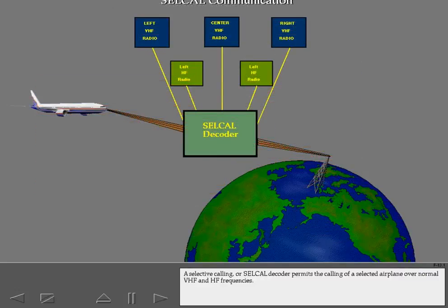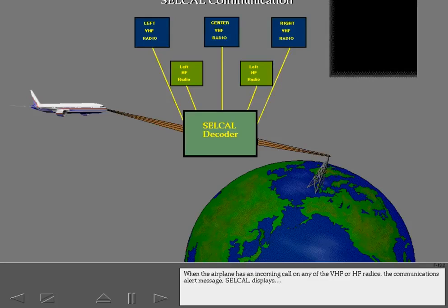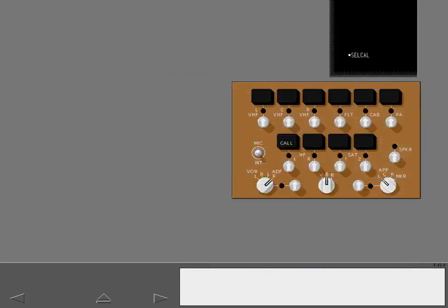A selective calling, or SELCAL, decoder permits the calling of a selected airplane over normal VHF and HF frequencies. When the airplane has an incoming call on any of the VHF or HF radios, the communications alert message SELCAL call displays and a chime sounds. A call light also illuminates on the audio control panels.